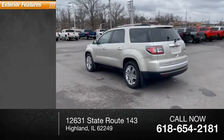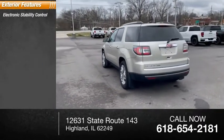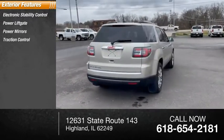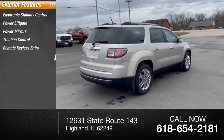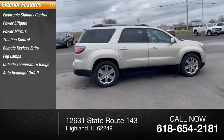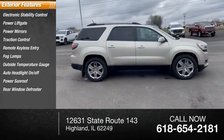Here are some of this vehicle's great options: electronic stability control, power lift gate, power mirrors, traction control, remote keyless entry, fog lamps, outside temperature gauge, auto headlight on-off, power sunroof, and rear window defroster.